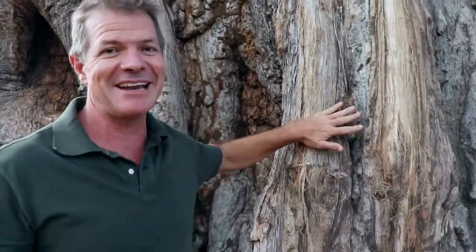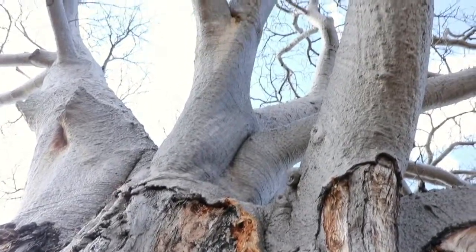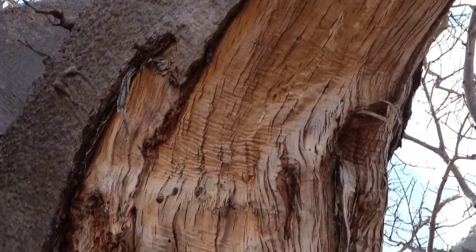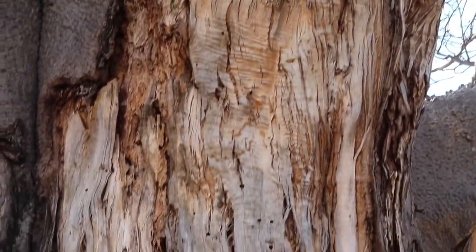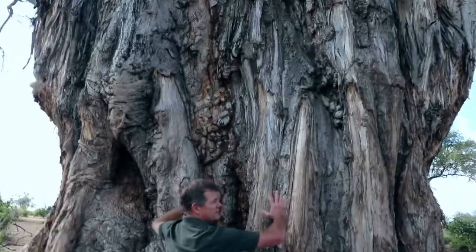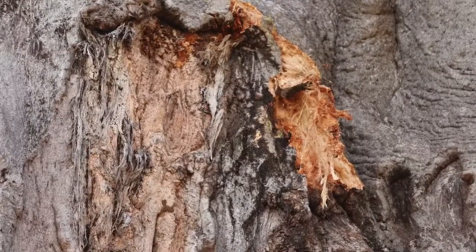And this is a particularly extraordinary sight. If you look at me standing here and then look right up there — how high that is — that is where an elephant must have been on its hind legs to peel the bark off. The elephants have done that all around this tree and unfortunately inflicted very considerable damage.